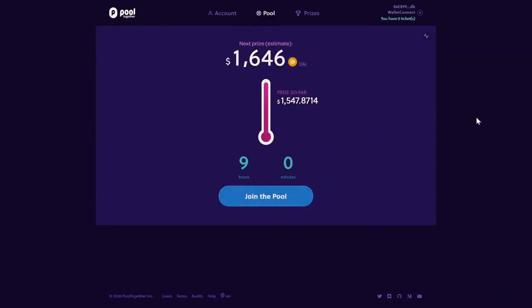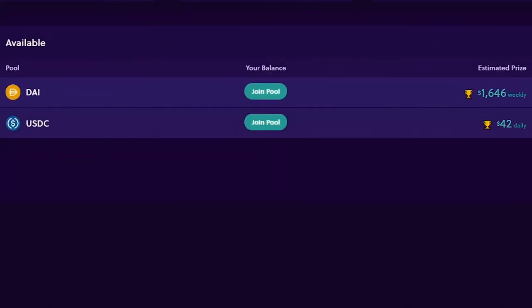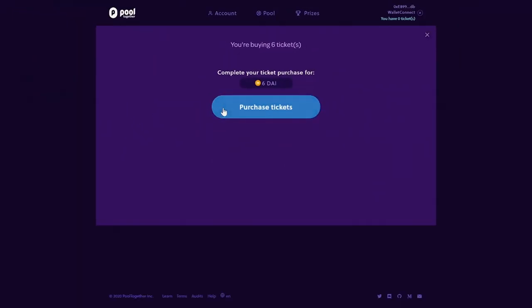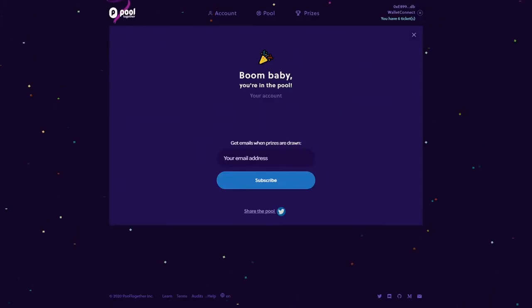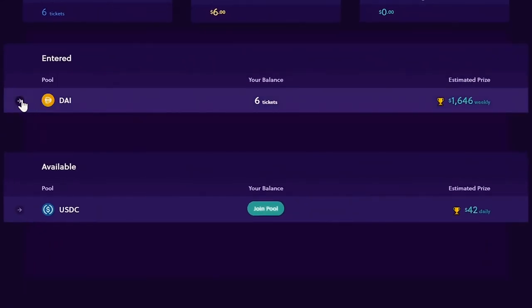Once the connection is up and running, click on Account. Choose the pool you'd like to join, then enter the number of tickets you'd like to buy. Confirm the transaction on the app and stand by until the transaction goes through on the blockchain. A few moments later, and you're done. You're in the pool. You can buy more tickets or withdraw your funds at any time under the Account tab.